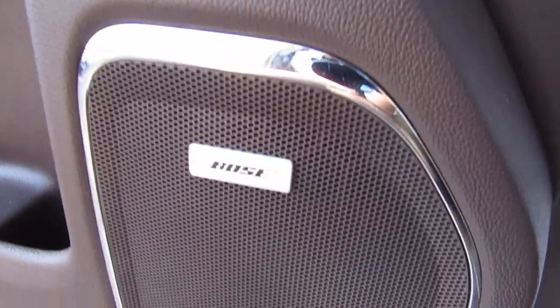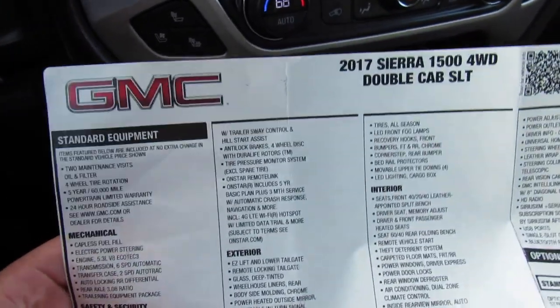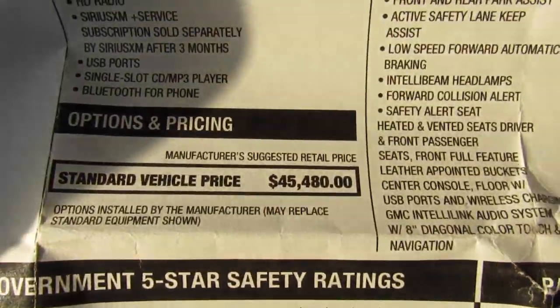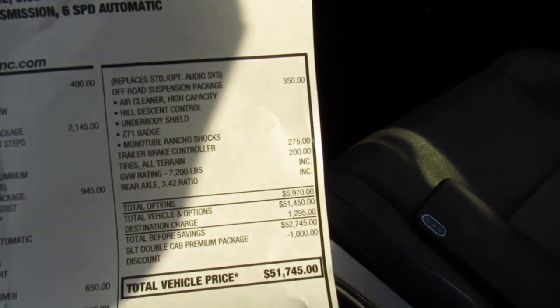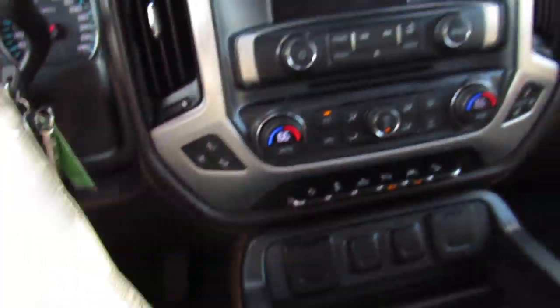This one is also equipped with the Bose audio system. Inside, the first thing to show is that this one includes the original window sticker — the 2017 Sierra 1500 four-wheel drive. The original base price was $45,480. It has the SLT preferred package, the double cab premium package, and the Z71 package, for a total brand new price of $51,000, with an actual total sticker price of about $52,000. We'll go ahead and put that in the glove box so it can be included when the vehicle is sold.